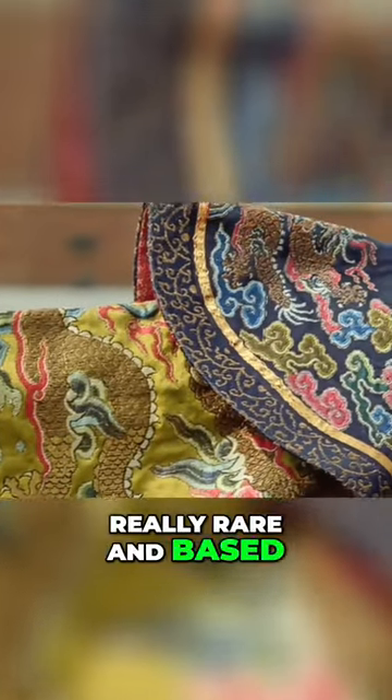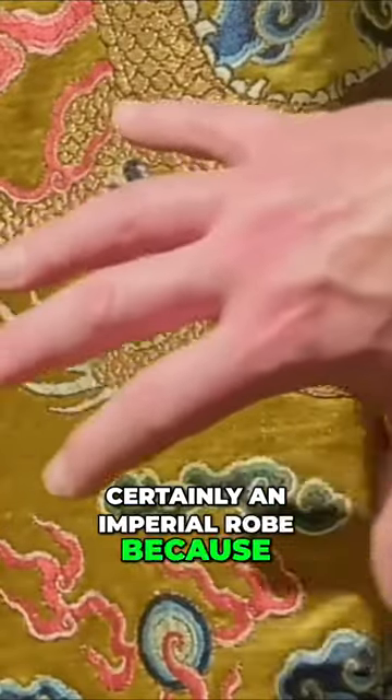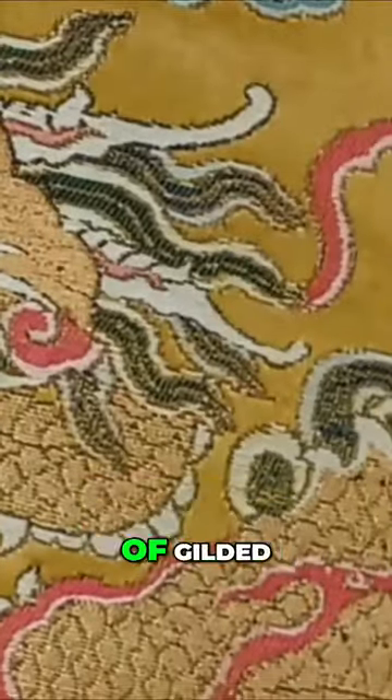Robes like this are really rare, and based on the color it would be for an empress or first-ranking concubine. It is certainly an imperial robe because we've got this lovely gilded five-claw dragon here. Pulling it back, you have this wonderful rich red brocade inside.